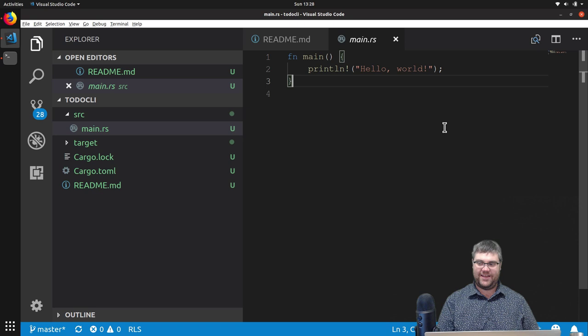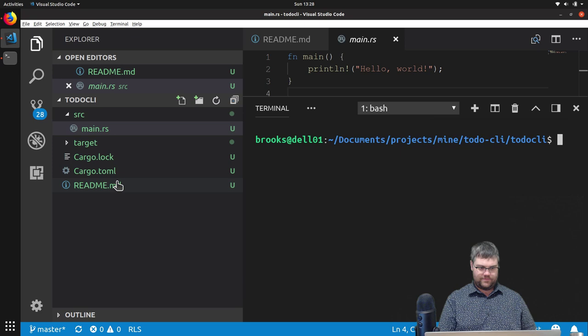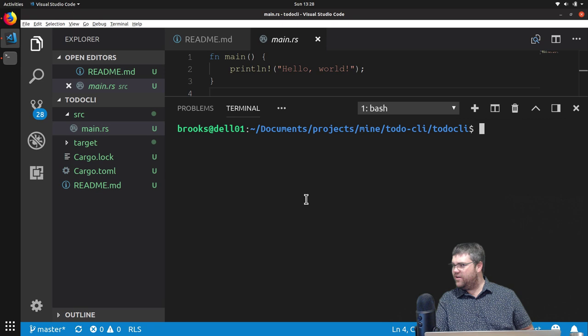I'm going to open up our terminal here and to run this we're going to do 'cargo run.' It's going to compile our code, which is not going to take very long because this is a very simple project. It took 1.29 seconds, it's unoptimized, and then it ran and we get our hello world out. So that is our hello world.